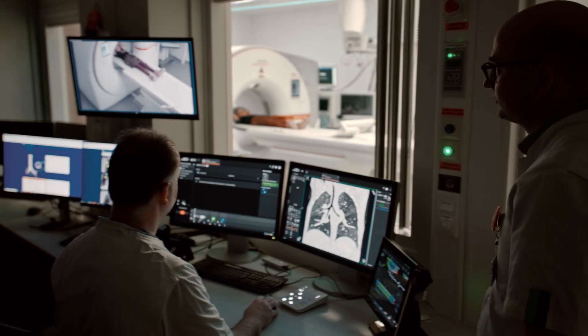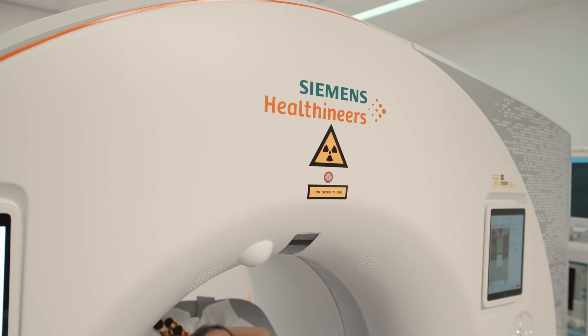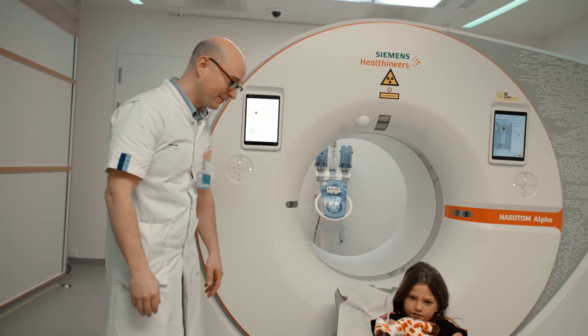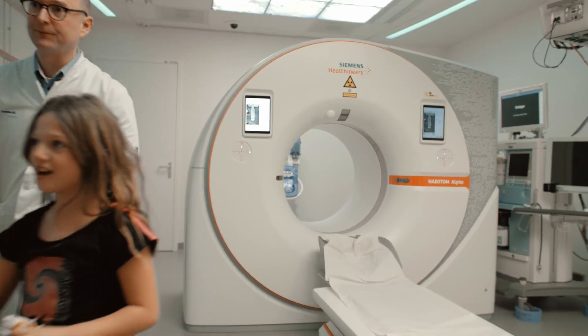We often do a CT scan, but we're really worried about the radiation that we're giving. So if we can get a lower radiation, that's definitely preferable. The strive is always to get the information you need at the lowest dose possible, according to the ALARA principle. Having the photon-counting CT is helping us to go a step even further in dose reduction. The dose reduction achieved with the Alpha is significant — for some indications, we achieve almost a reduction of 70%. And we are really happy with the image quality despite the dose reduction.